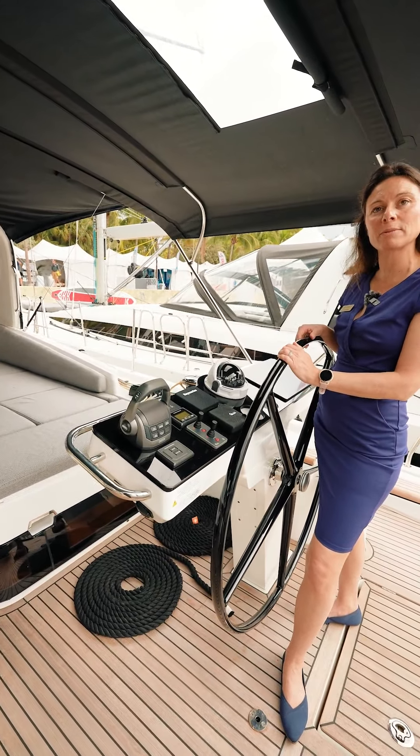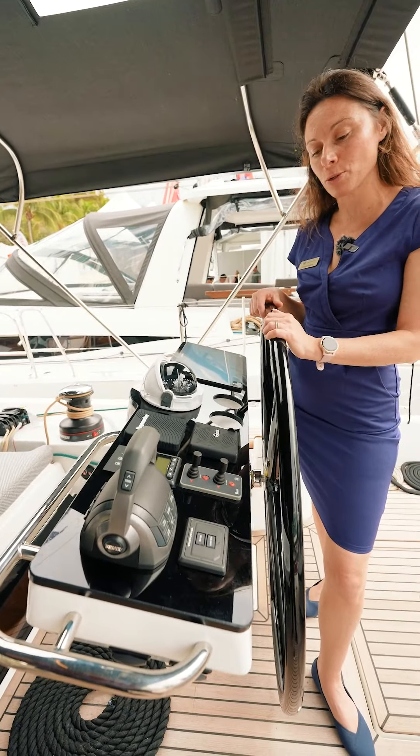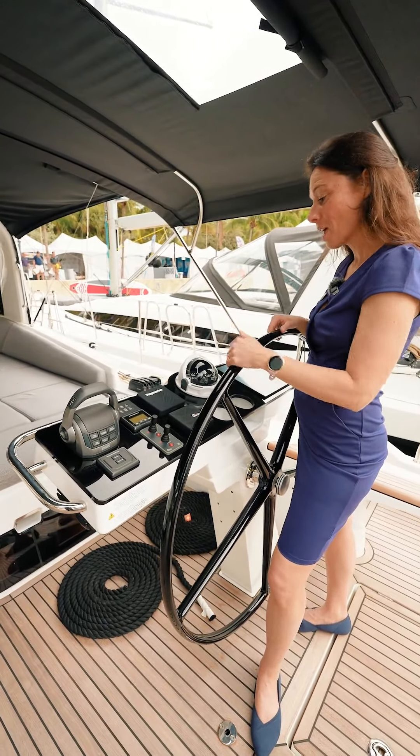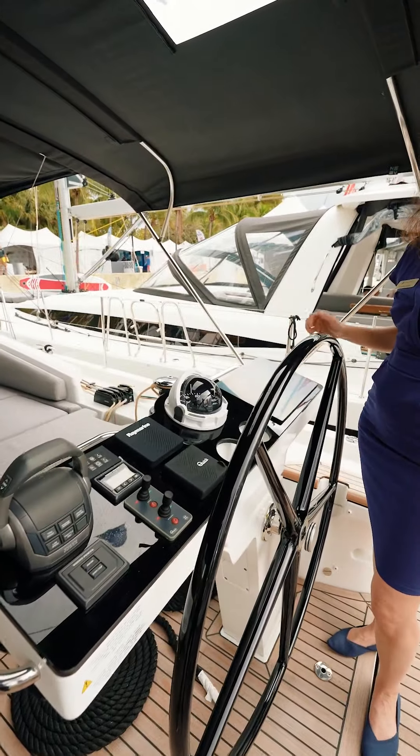We have a Volvo D4 175 horsepower with electronic control. We have a standard bow thruster, and a retractable stern thruster as an option — it makes you look like a rock star at the dock. And of course, you have all the other controls that you will find on a boat, including your GPS screen right here.